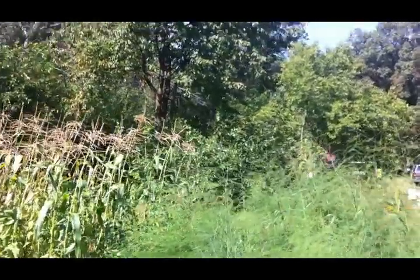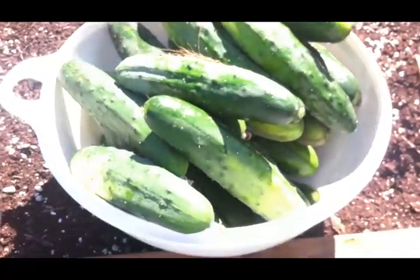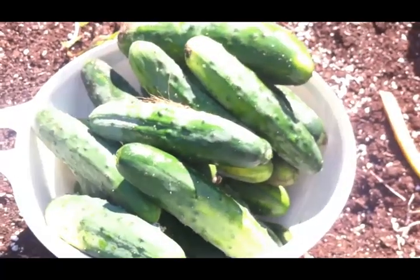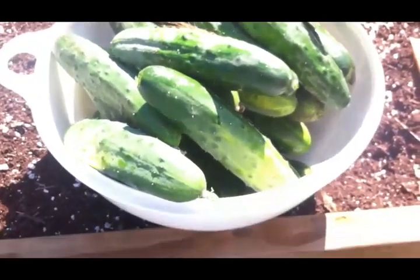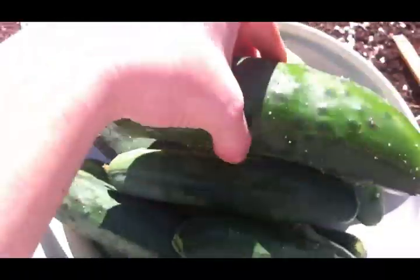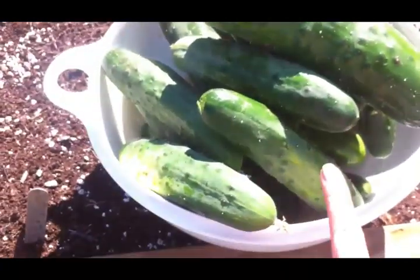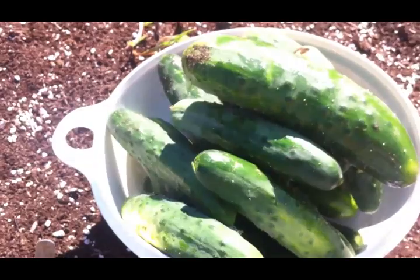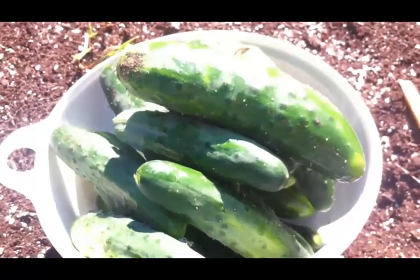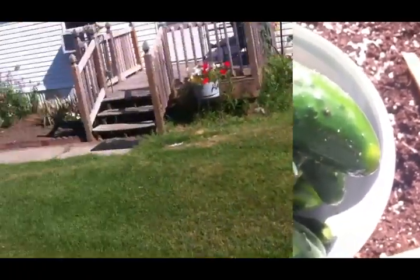Let me pick these cucumbers and then I'll show you the tomato plants. I only brought one bowl because I didn't think I'd have this many cucumbers - holy crud, look at all of these things. Now these big giant ones I cut up and give to my chickens and they love them. I'm going to have to take some more down to the neighbor. I need to take this back to the house and get another bowl so I can pick tomatoes.